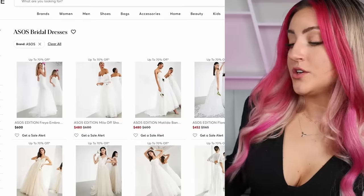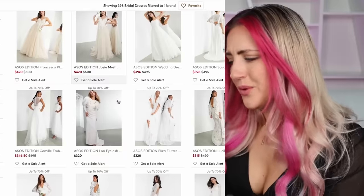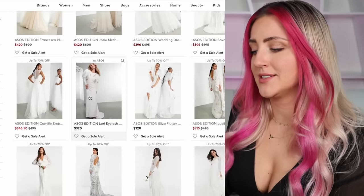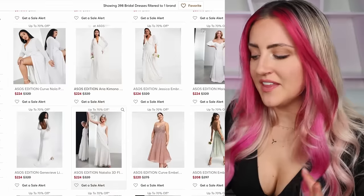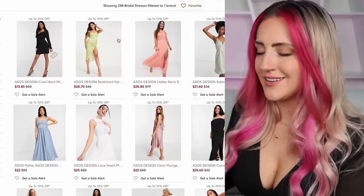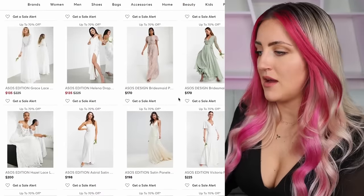I just thought that ASOS might have something for us, and turns out they have a bridal section. But turns out it's not as affordable as I thought. Are the 80s poof sleeves coming back? Because there's a strange amount of these statement sleeves happening right now. Most of these are in the $300–$400 range. We don't even start seeing wedding dresses until $160 — I'm out of here.